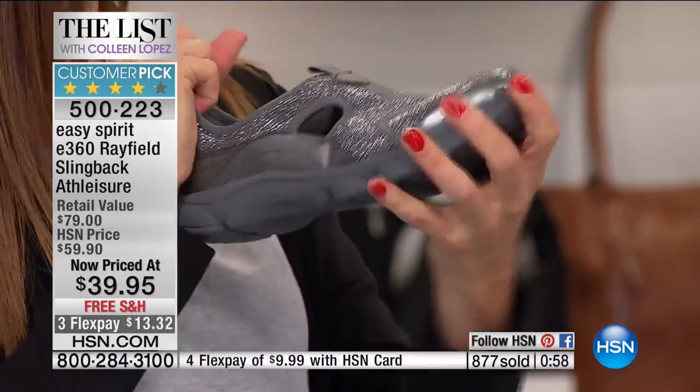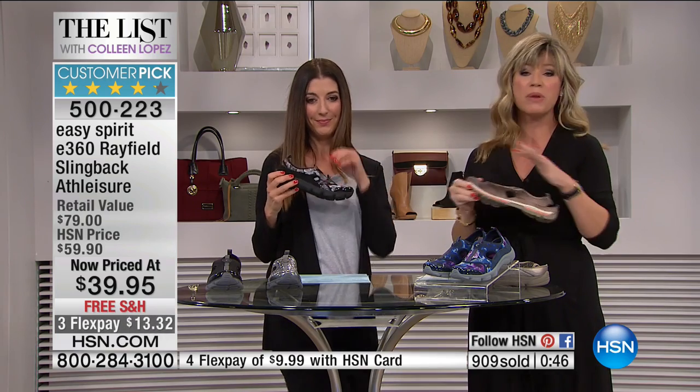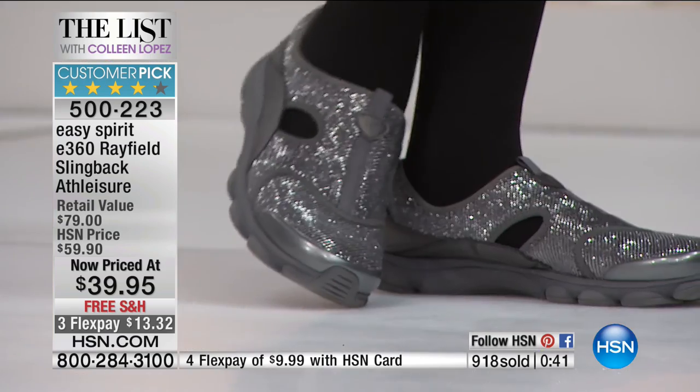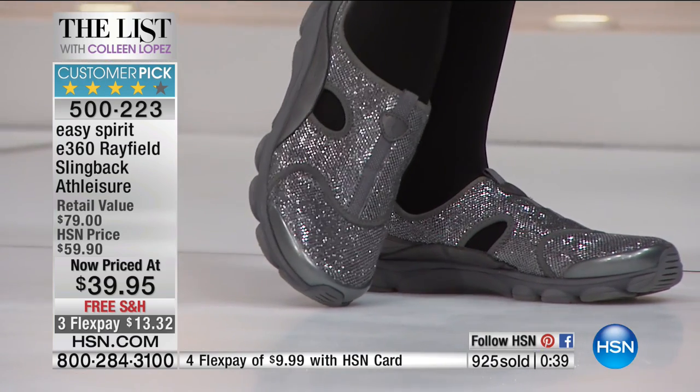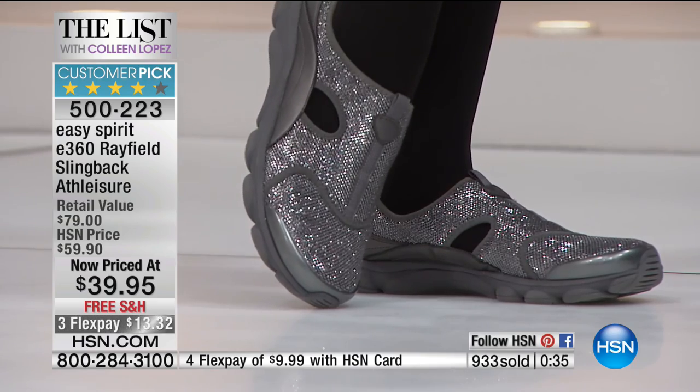Spring is going to be around the corner and you're going to be looking for a shoe like this at full price. Here at HSN we're able to bring it to you — it's such a remarkable value. You get everything you love about Easy Spirit. This is their E360 — the slingback, at the best value. We have it in wide widths. It's an updated classic styling — slip on and go. Go down a half a size if you're new to Easy Spirit, since it fits more like a sock with a sole.